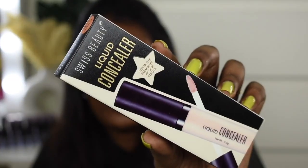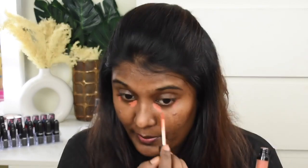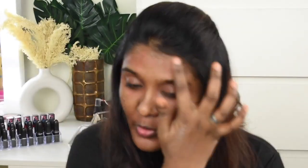For color corrector I'll be using the Swiss Beauty orange color corrector. I really love Swiss Beauty products and I thought of giving this a shot, so I picked it up as soon as it was available. I'm going to apply this on the areas where I have hyperpigmentation and dark spots — just color correcting my dark circles and hyperpigmented areas.